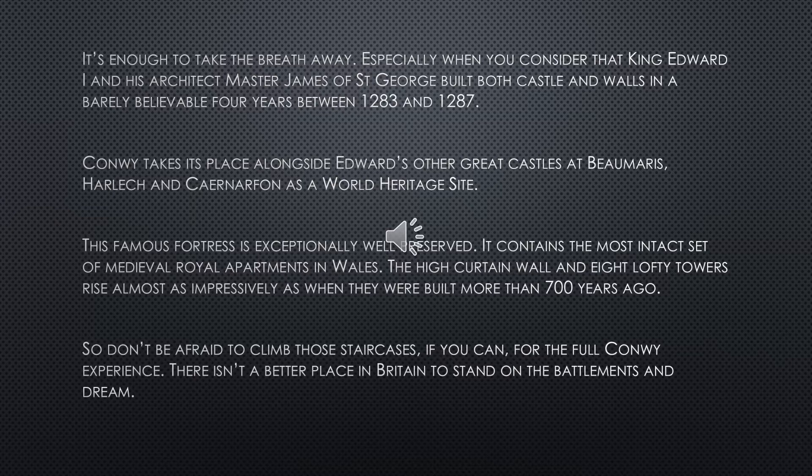This famous fortress is exceptionally well preserved. It contains the most intact set of medieval royal apartments in Wales. The high curtain wall and eight lofty towers rise almost as impressively as when they were built more than 700 years ago. So don't be afraid to climb those staircases if you can for the full Conway experience — there isn't a better place in Britain to stand on the battlements and dream.